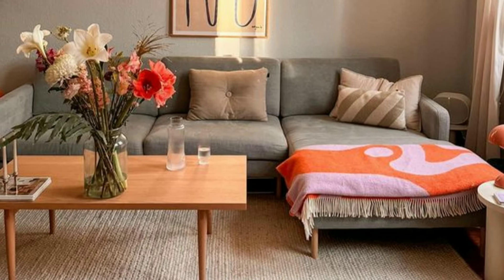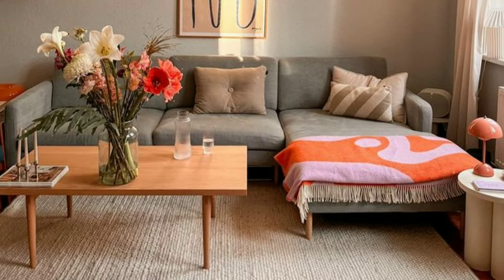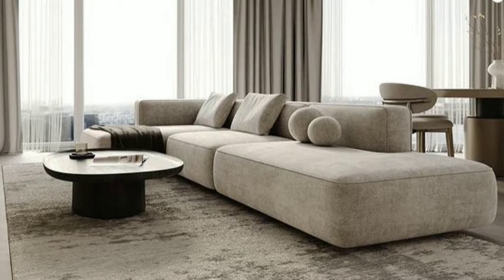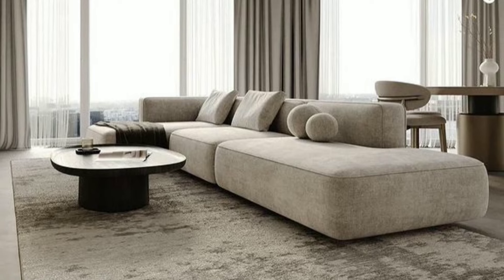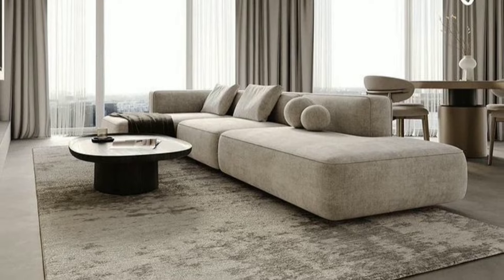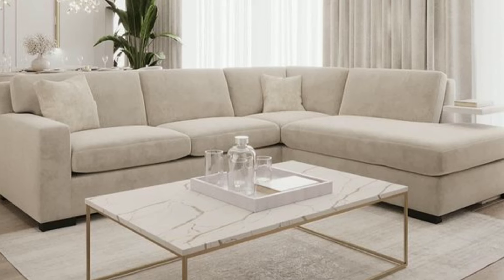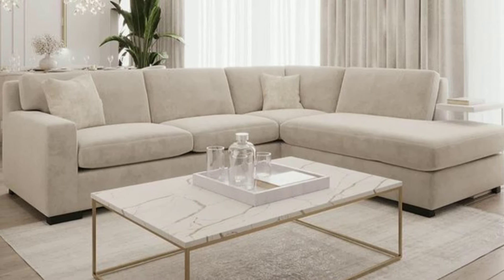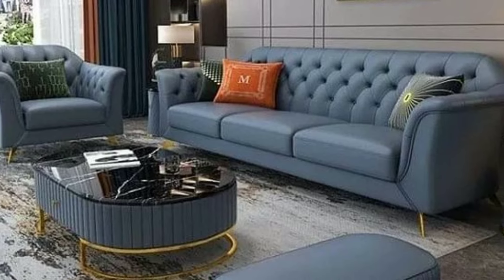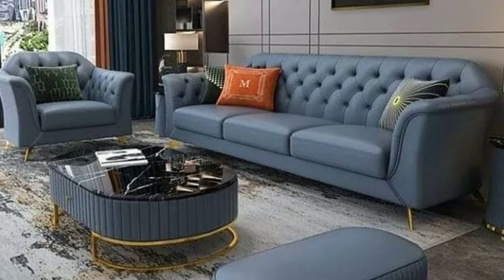If you want to inject energy into your living room, consider reds and yellows. These warm colors can create a vibrant and welcoming atmosphere. Use them in moderation, as too much intensity can be overwhelming. Accent pillows, artwork or a colorful rug can add a playful touch.